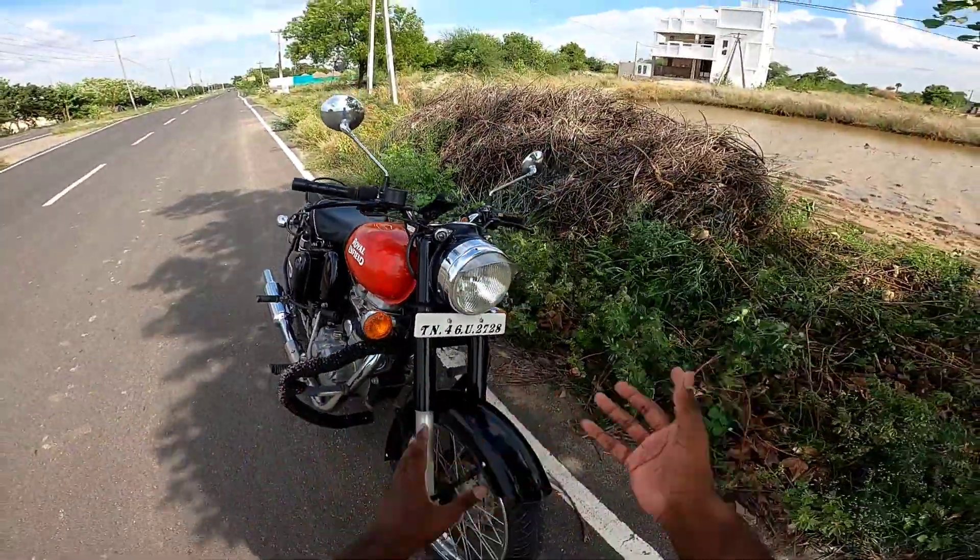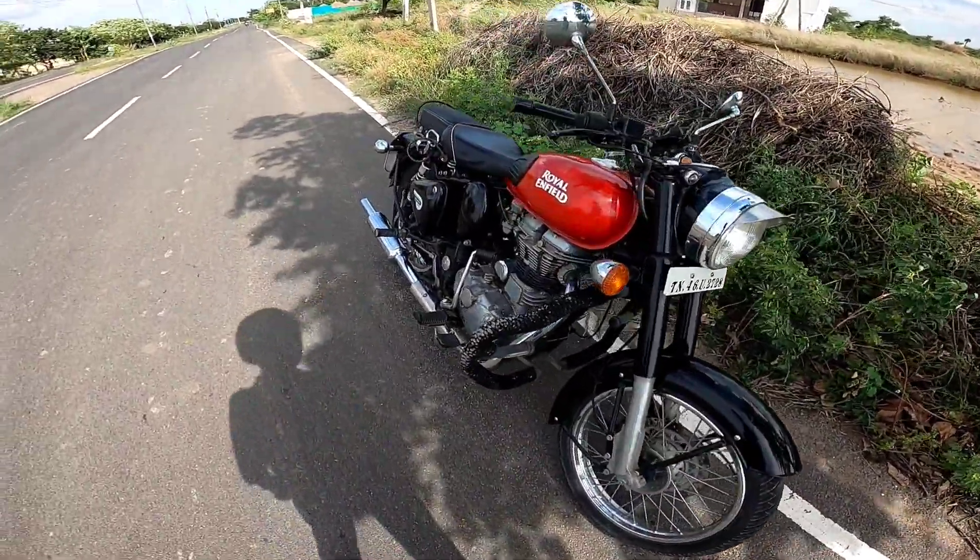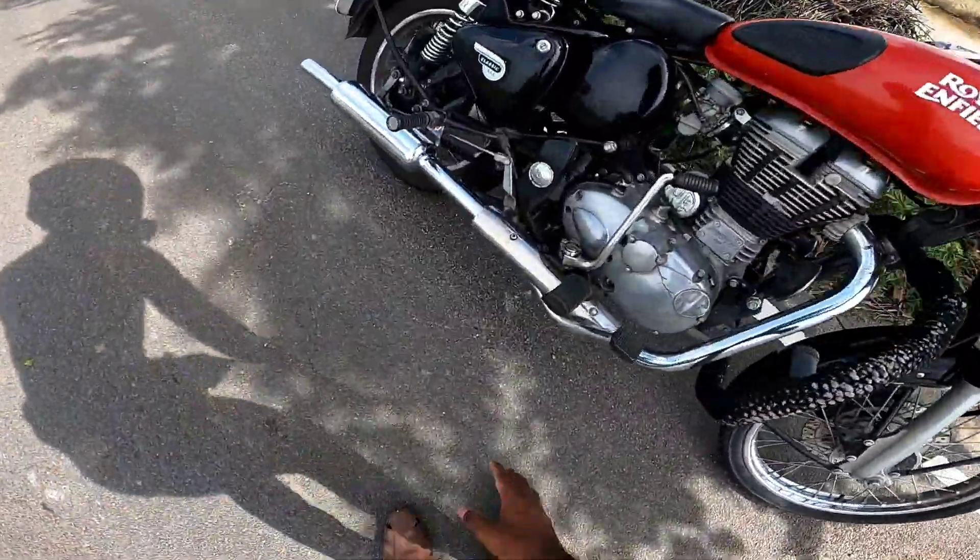It has a golden style finish — a super stylish look overall. The ground clearance is 135 mm, which is decent for this type of bike.